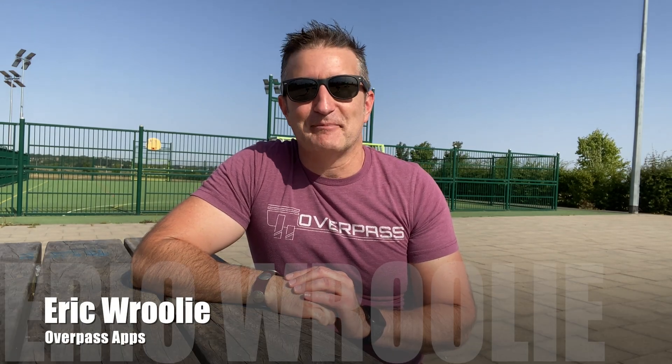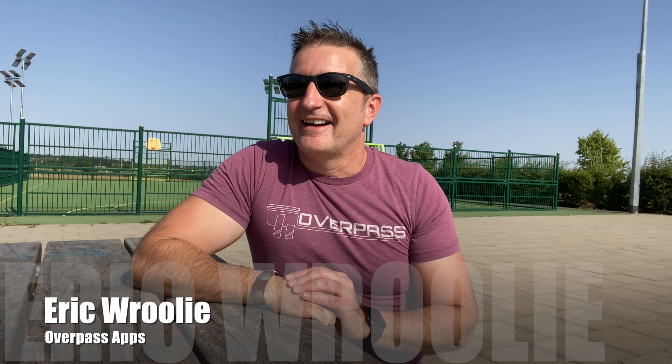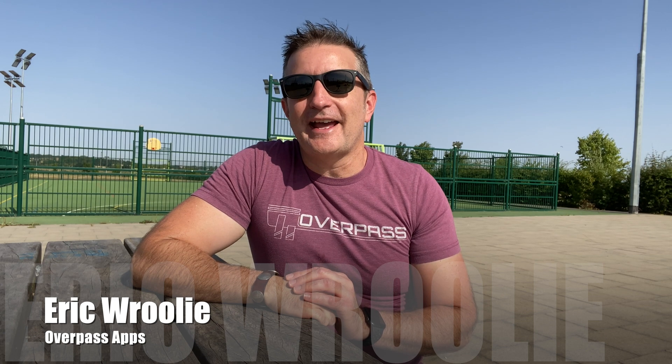Hey, this is Overpass Insights. My name is Eric and I make apps. Today I got three app store rejections in the last two weeks.